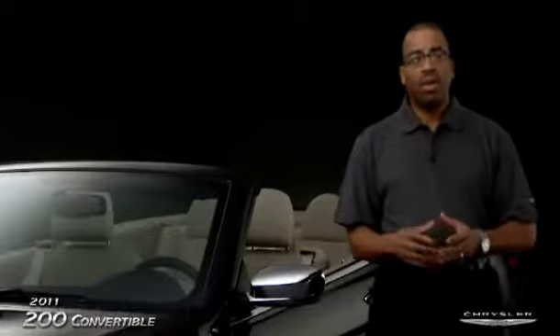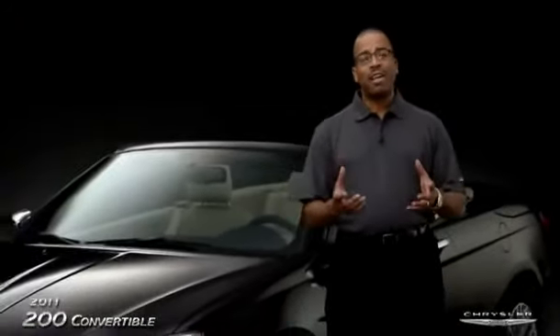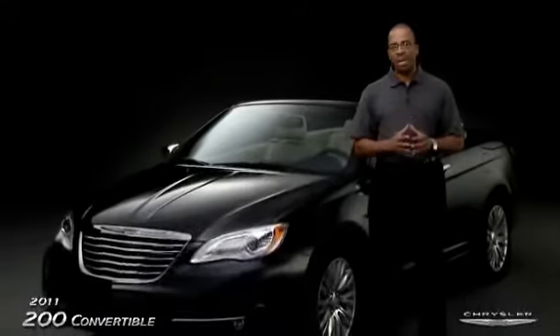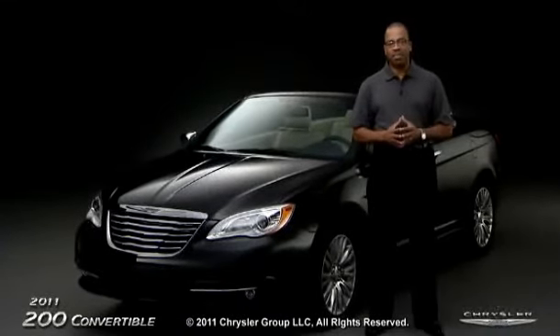The Chrysler 200 convertible — world-class styling, safety and technology, and a high level of comfort and convenience features. But the best place to see if the convertible is right for you is on the road with the top down, so let me grab the keys and we'll take it for a test drive.